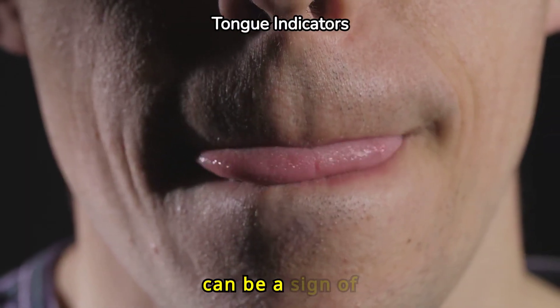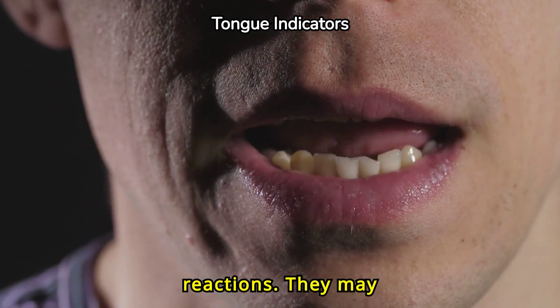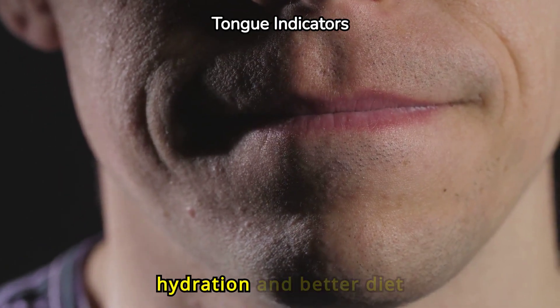Swollen, puffy tongues can be a sign of hypothyroidism or allergic reactions. They may also indicate a need for more hydration and better diet management.